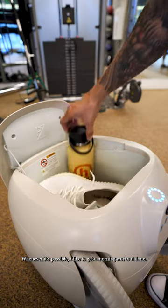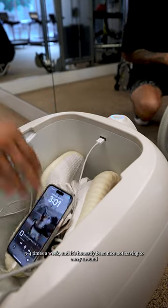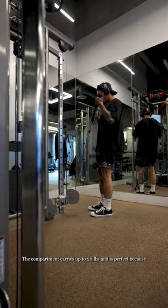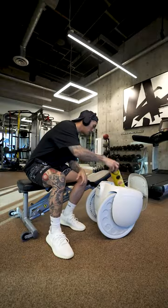Whenever it's possible, I like to get a morning workout done. I've been trying to stay consistent and working out three to four times a week, and it's honestly been nice not having to carry around heavy gear and extra shoes in a big duffel bag. The compartment carries up to 20 pounds, and it's perfect because I'm able to organize all my items and belongings without it being a total mess.